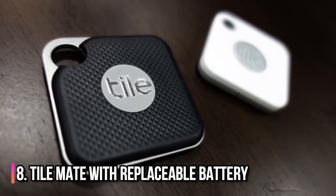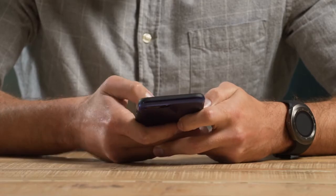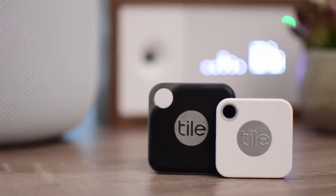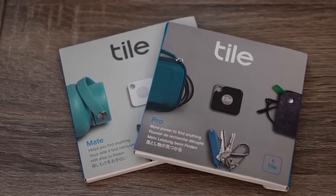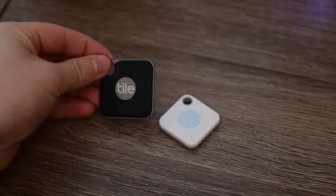Number 8: Tile Mate With Replaceable Battery. If you are the type that easily forgets where you dropped your phone or keys, then this gadget is for you. The Tile Mate ensures that you won't have to scatter your house or search weird places like behind the fridge when looking for your stuff.